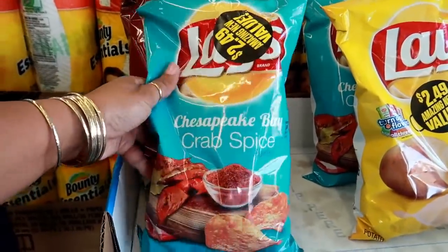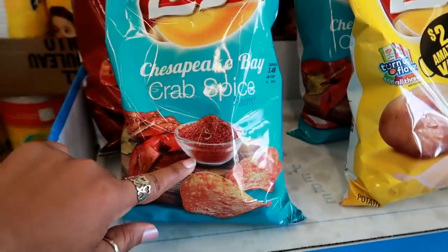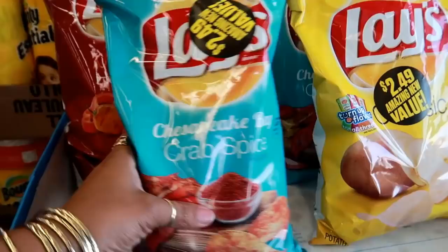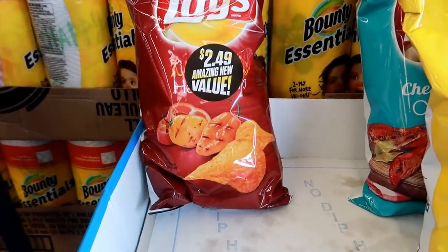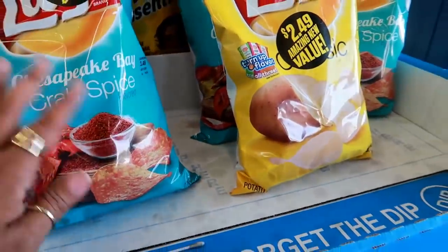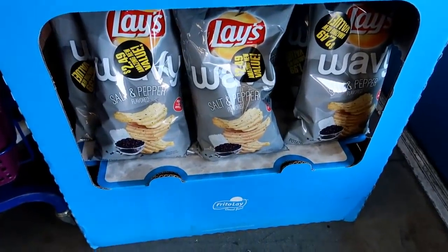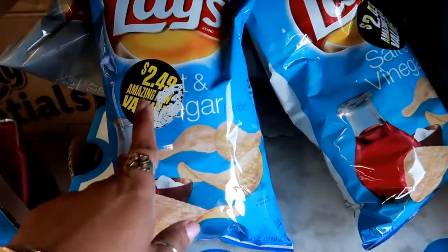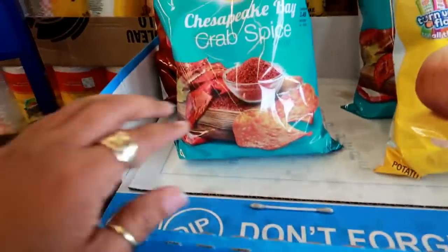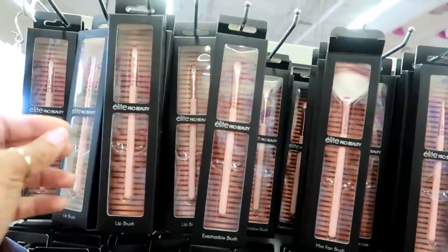I just walked inside the 99 cent store and the first thing I see at the door is Chesapeake Bay Crab Spice Lays. I don't even remember when these came out — it must have been a while. Then they have the habanero ones for $2.50, and I see the wavy salt and pepper ones down there, about the same price as the regular grocery store. Kind of cool — I don't remember this flavor.